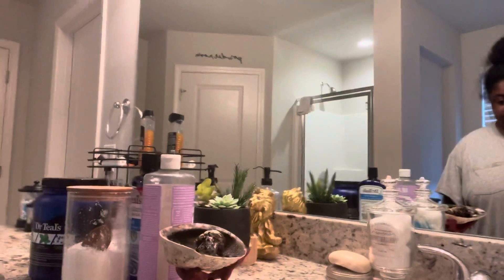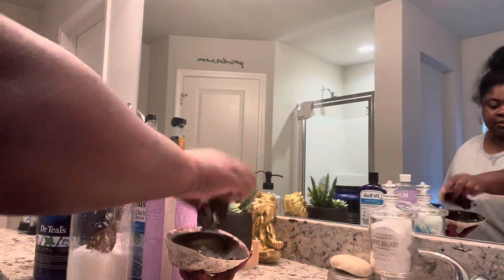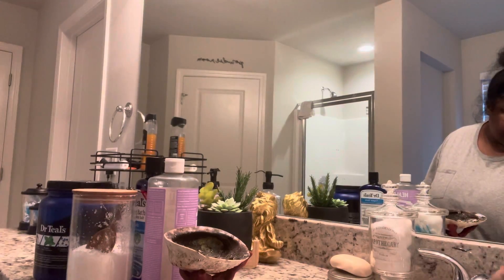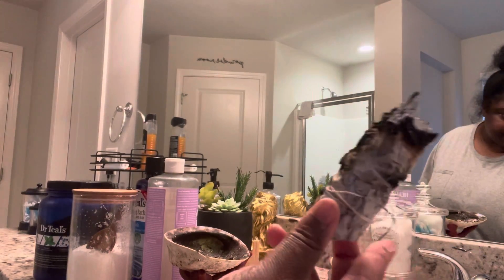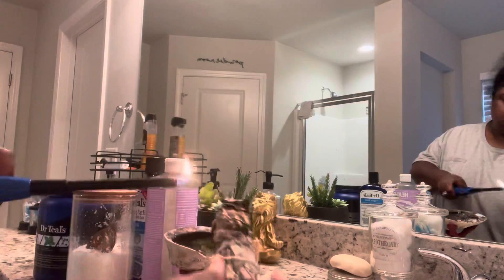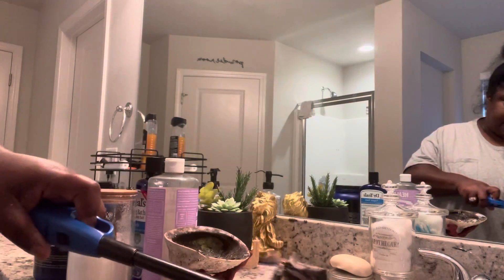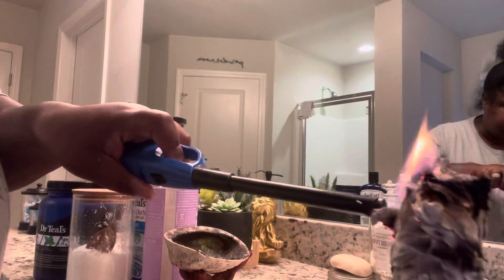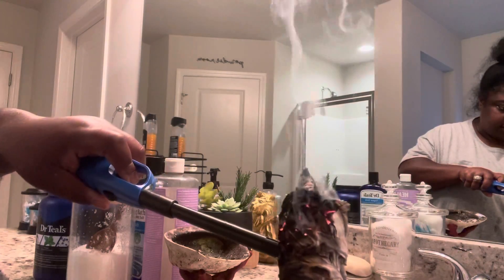First, I like to start off with some sage. If you see that, you know it's real — I use sage every single time I take a bath. It relaxes you and it smells so good. As you can see, it is getting nice in here.